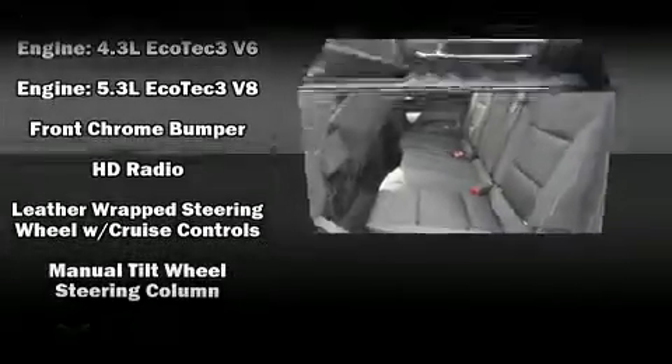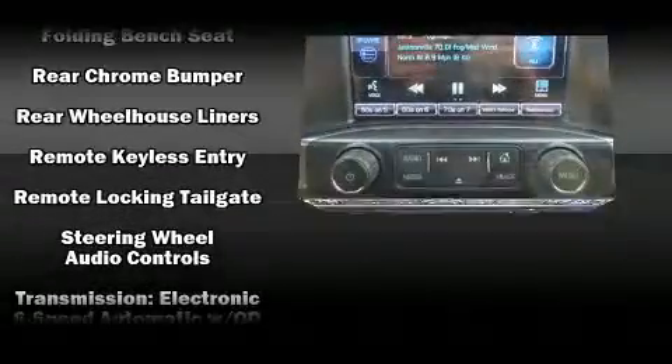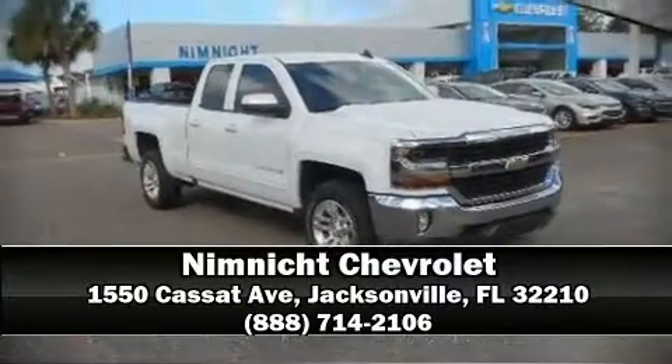Chevrolet also prioritized safety and security with features such as dual front impact airbags, head curtain airbags, traction control, brake assist, a panic alarm, OnStar, and four-wheel disc brakes with ABS. Please don't hesitate to give us a call.